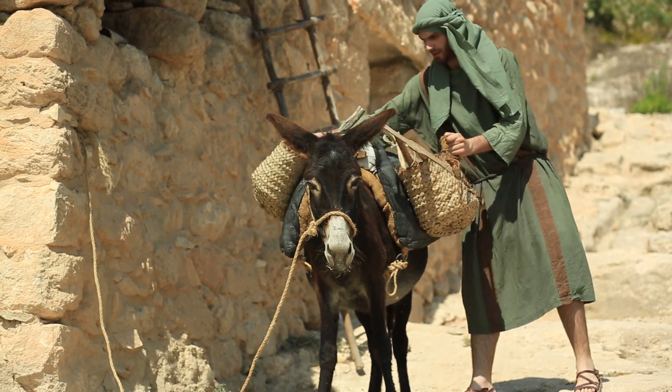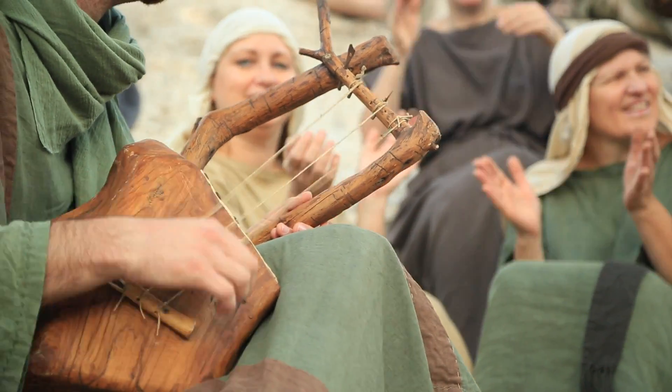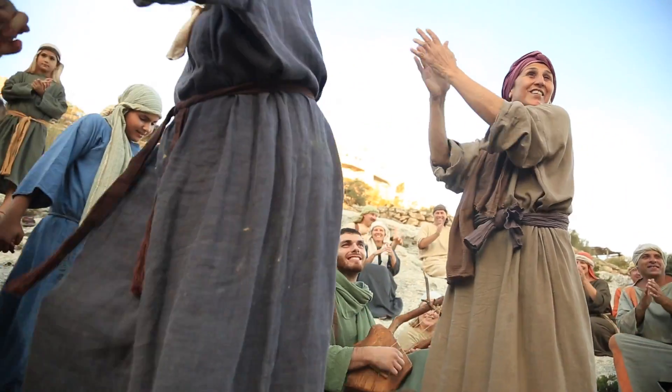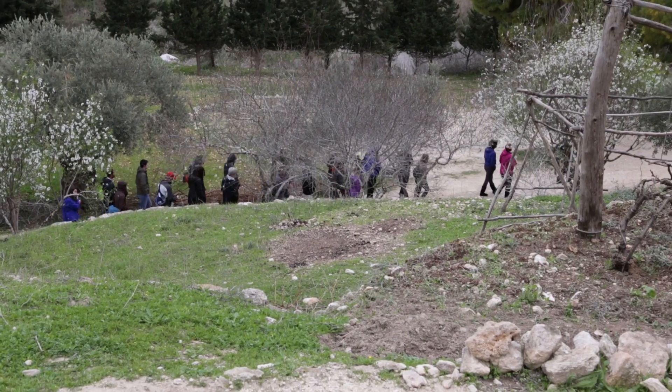Often called by tourists their favorite place in Israel and a must-see, Nazareth Village brings the Bible to life with a first-century living village and farm. Arriving on site, our guides take your group through the village, giving the regular guide a much-needed chance to rest in the lounge or catch up on business.